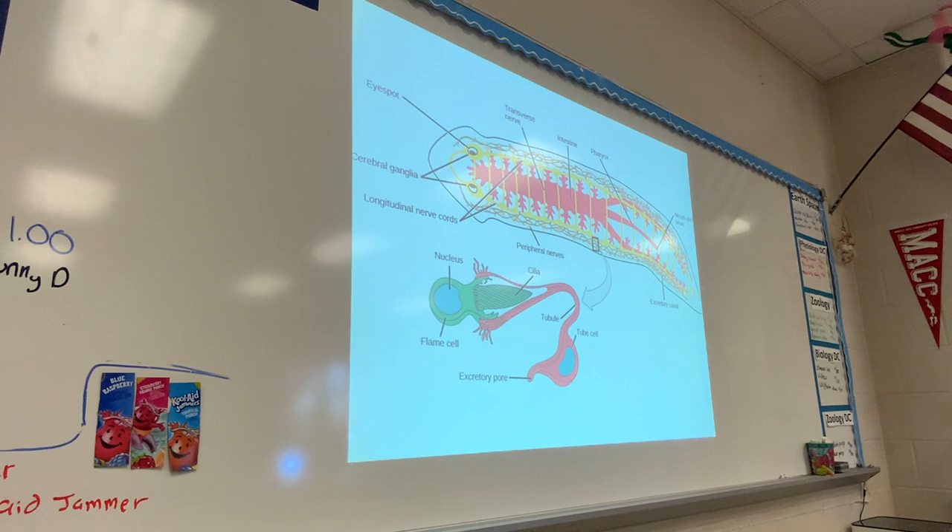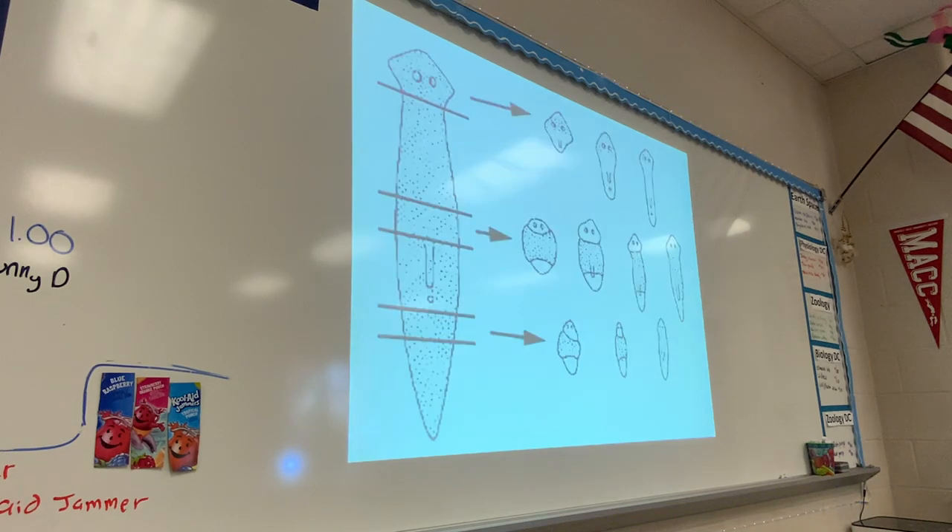This is what the flame cell looks like. You can see the cilia here in the center that whip back and forth, and it makes it so that the fluid moves throughout the center of the animal. The two transverse nerve cords, and then the parallel nerve cords that go down, and then the ganglion is where the brain is, and then this is the digestive tract through the center.